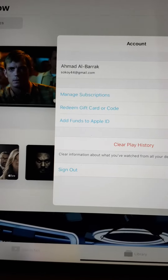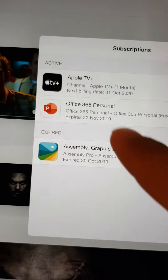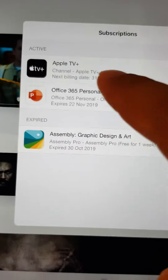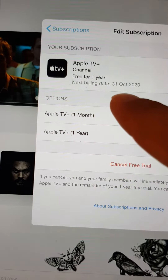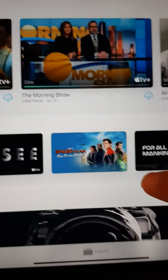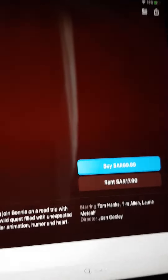...and then 'Manage Subscriptions', you will find that you are subscribed to Apple TV Plus. When you click on it, you will see 'Free for one year'. The next billing date is October 31, 2020.